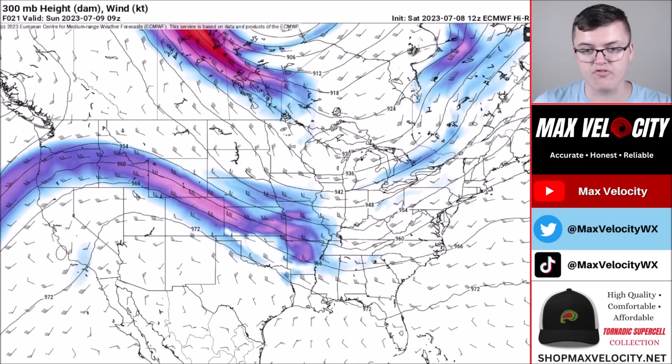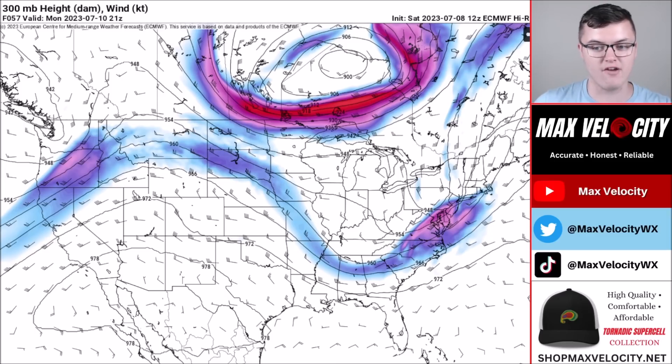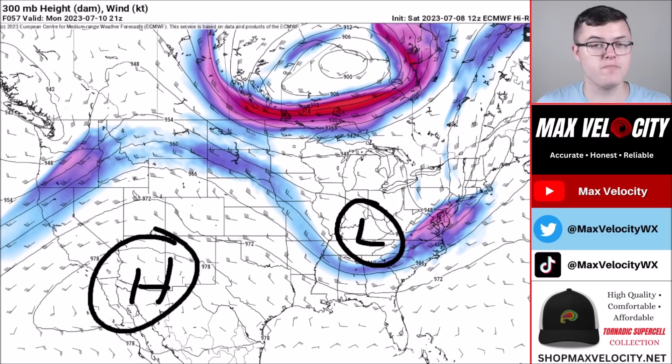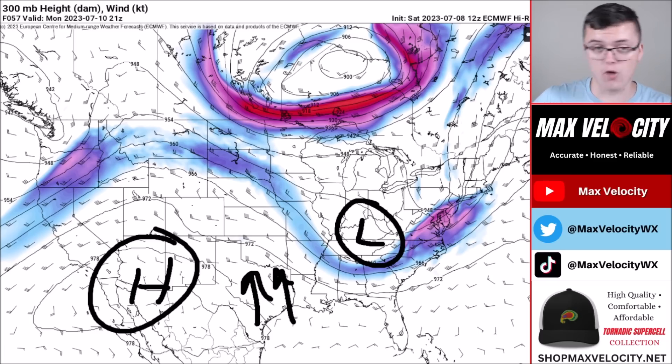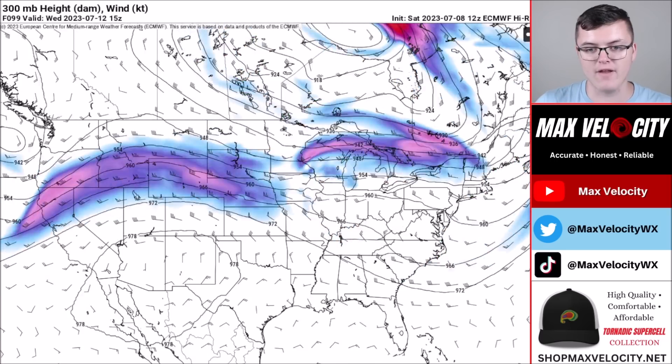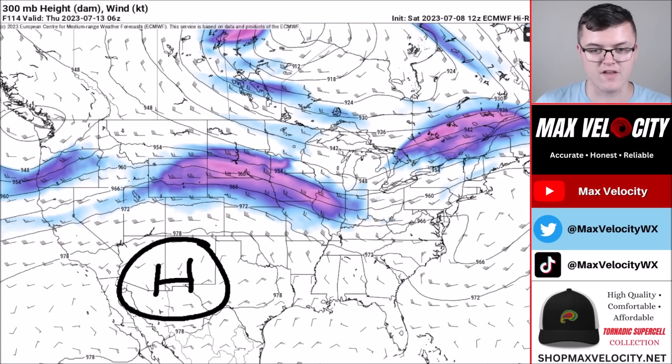This jet stream gets more concerning as we go into next week. It's going to deepen, with the trough dipping further south and east. The heat dome will continue across the western tier of the United States, setting up a very strong southerly wind out of the Gulf of Mexico. That will bring a lot more moisture into areas like the southern plains, increasing storm activity and bringing much more humid air — with feel-like temperatures upwards of the hundreds and maybe even 110s. By Wednesday into Thursday, that heat dome continues to sit in the southwestern United States.